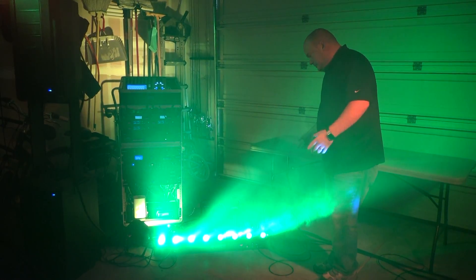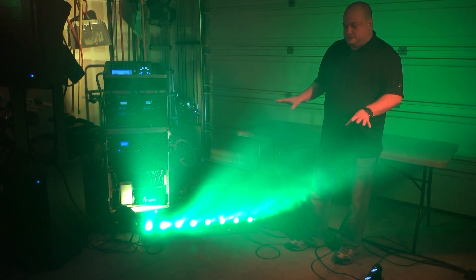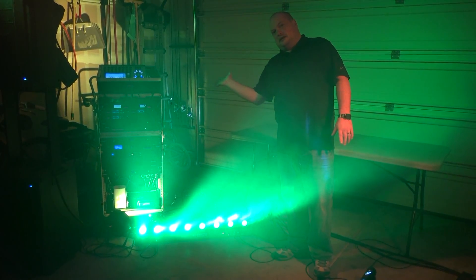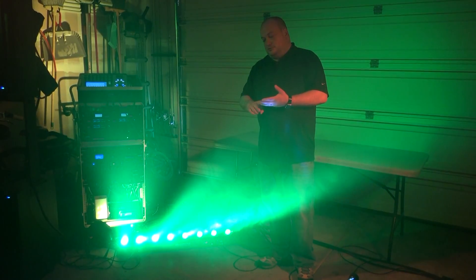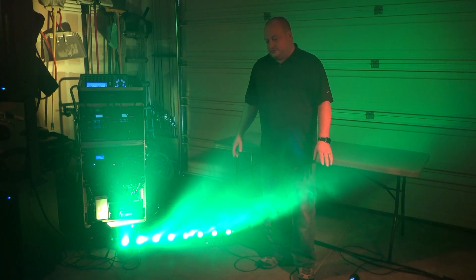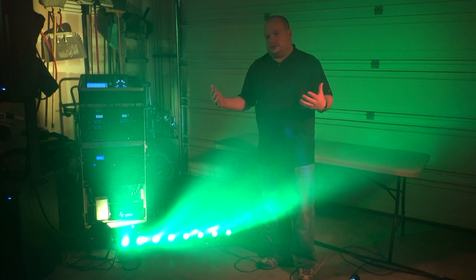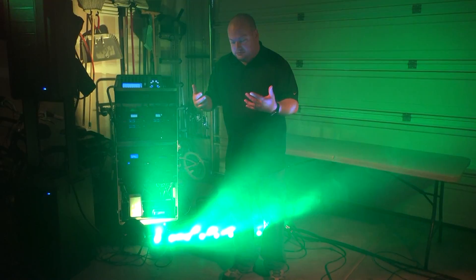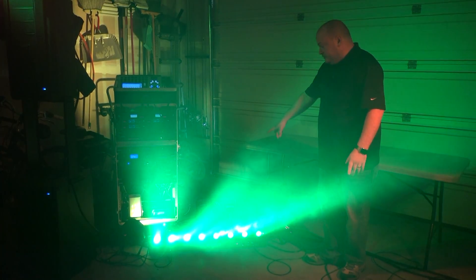There are also a couple of PAR LEDs on the ground that we like to shine up with the drum set to give it some color. The ADJ Sweepers are really nice — they have eight individual LEDs each, can rotate 180 degrees from ground level to ground level and side to side, and can produce red, green, blue, and white. There are also tons of chases and strobes and lots of other effects, making them very versatile.